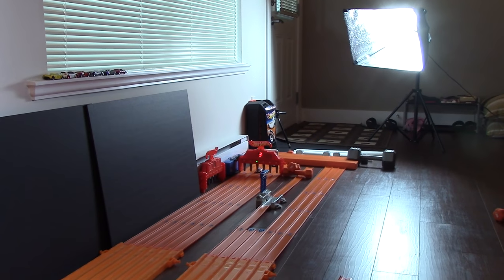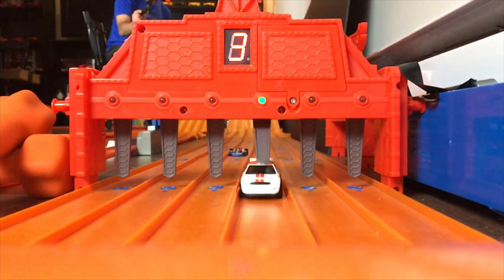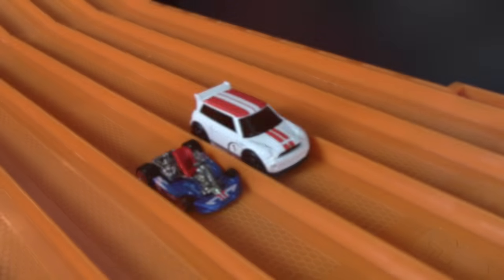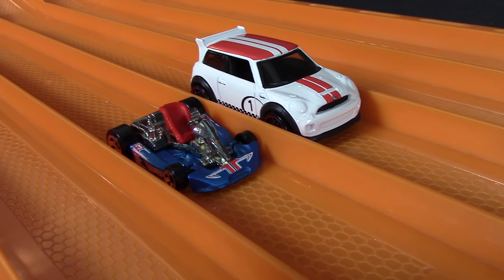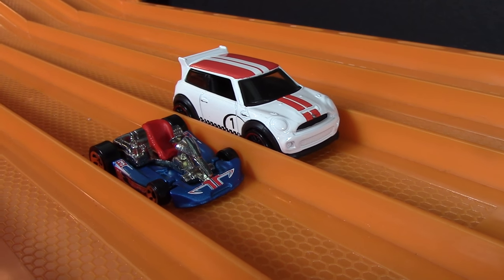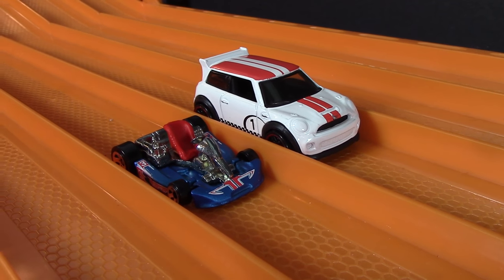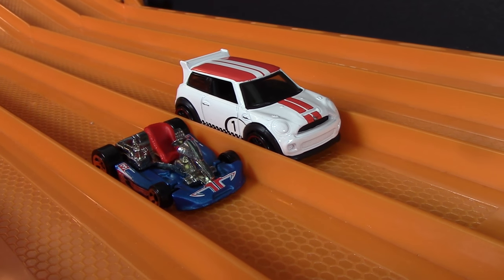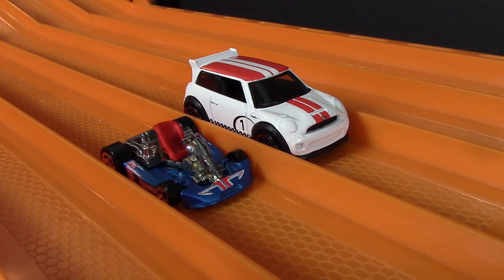Winner, lane three. That wraps it up — the Mini Cooper was just way too fast for the Hot Wheels go-kart. Even in that last race, the Mini Cooper just jumps off the line and kills that little Hot Wheels go-kart. Sorry, you're just not fast enough! Thanks a lot to the person who requested this video, it was fun to do. Don't forget to post your requests down below or in my Hot Wheels request video, and I'll see you guys on the next one — bye bye!